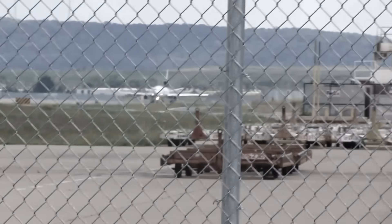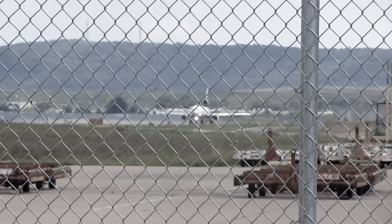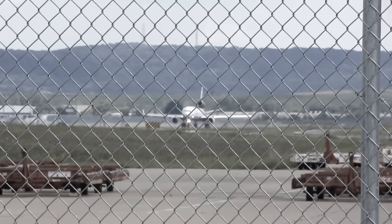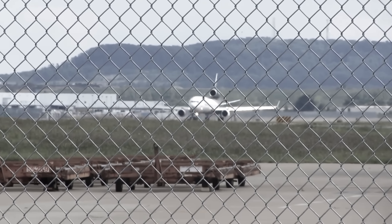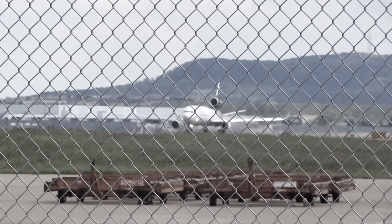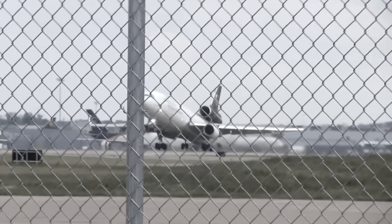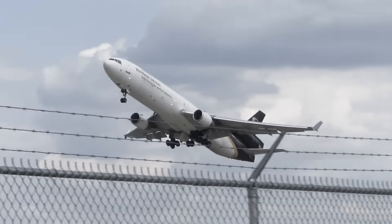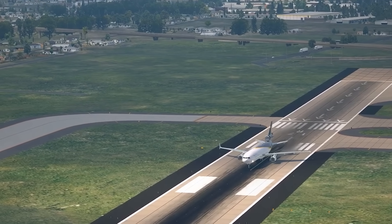Here's where the physics of flight meet the brutal limits of redundancy. Under certification rules, large jets like the MD-11 must be able to take off safely if one engine fails at the worst possible moment — a speed called V-1, the go/no-go point. Past that speed, the crew is committed to fly. Stopping isn't an option. The aircraft should still climb away on the remaining engines, but UPS 2976 didn't. It lifted off, climbed only a few hundred feet, and then sank back toward the ground.